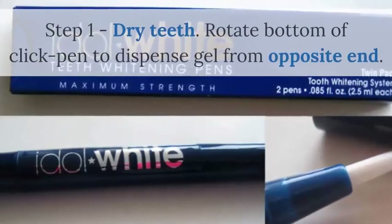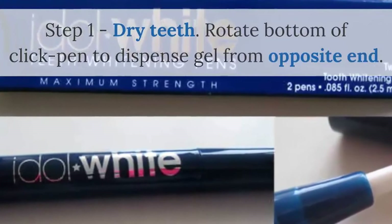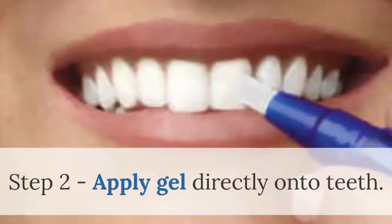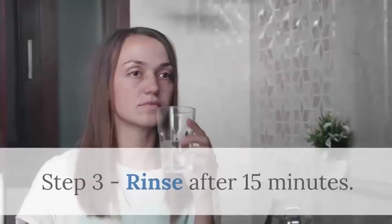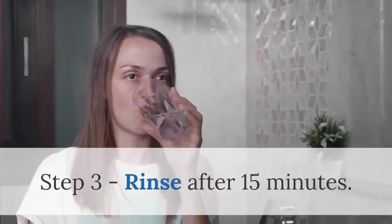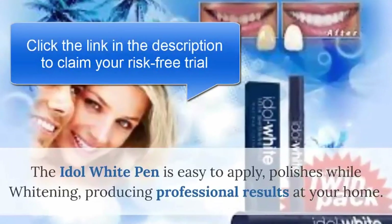The Idle White 3 Easy Steps for Brighter Teeth. Step 1: Dry teeth. Rotate the bottom of the click pen to dispense gel from the opposite end. Step 2: Apply gel directly onto teeth. Avoid lips from contacting teeth for 30 to 60 seconds. Step 3: Rinse after 15 minutes. Do not eat or drink for 1 hour.